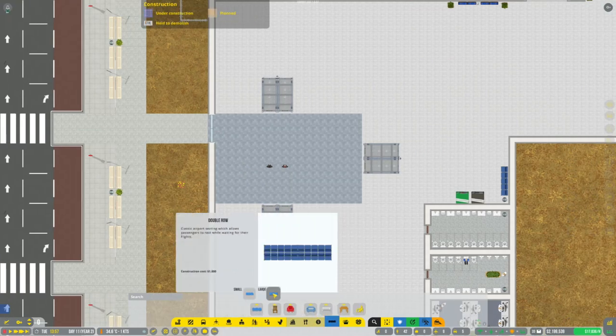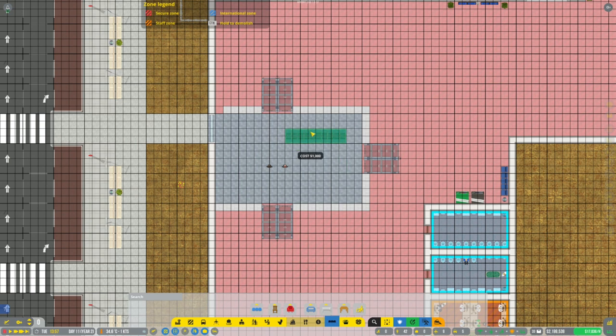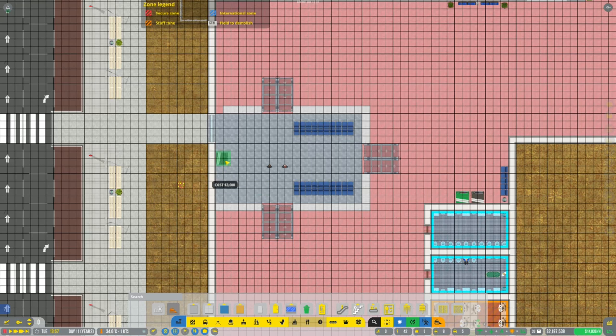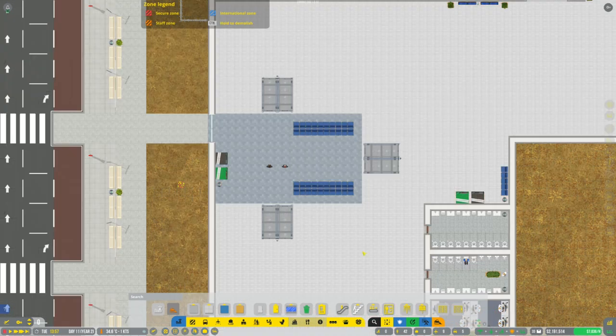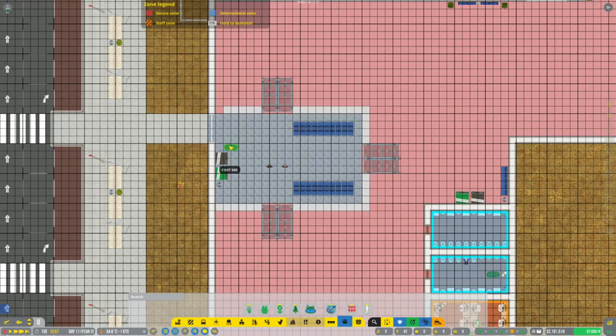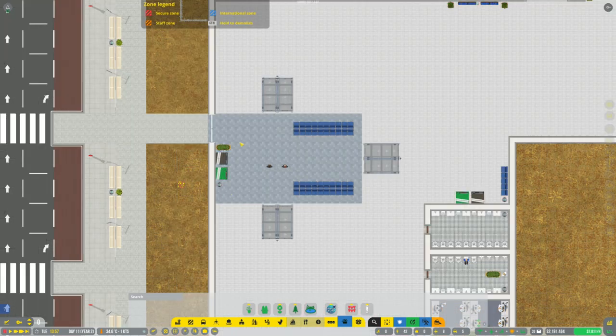We'll put a little bit of seating in here for people to wait for their loved ones. I think that's going to be sufficient. We'll just provide a little bit of this stuff here, get ourselves a bin, and a couple of plants. I think that's about right.